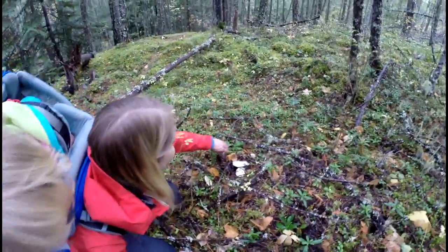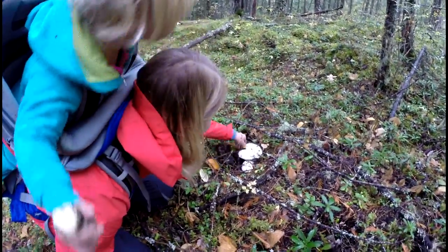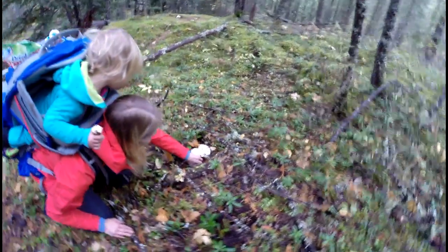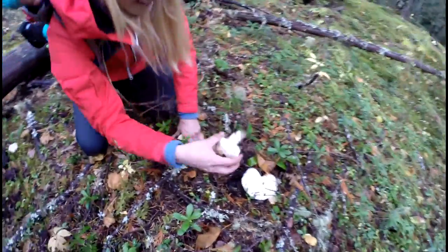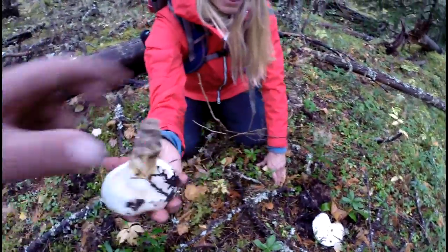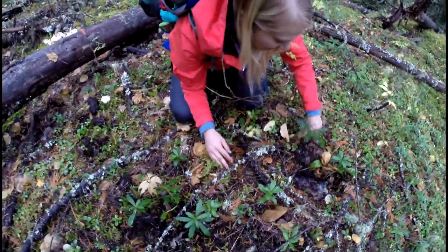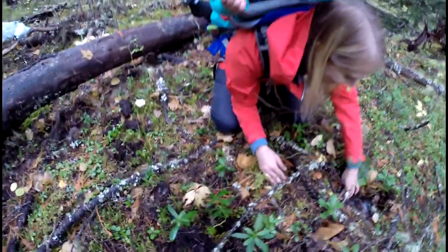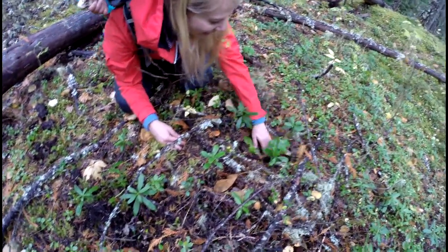Mel, you found a couple more. That's beauty. Mel's finding all kinds right here. That's a nice one. Oh, that's a tiny one — just leave that one, just cover it with moss. Feel up around here because that's where they were.